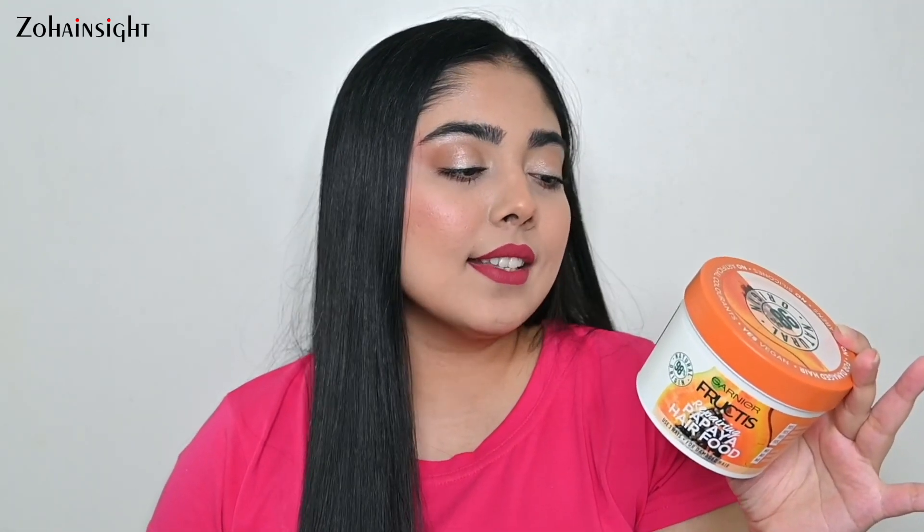This is Garnier Fructis Repairing Papaya Hair Food. You can use it in three ways and it is great for damaged hair. It also comes in other variants — banana, papaya, and a few more. You can use it as a conditioner, as a hair mask leaving it for one minute, or as a leave-in conditioner — applying a 10-cent amount to wet or dry hair focusing on mid-length and ends. I'm excited to try the leave-in method with this product.